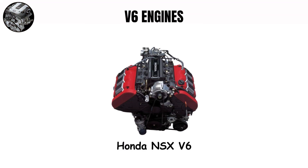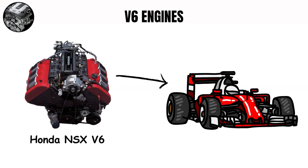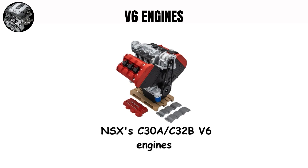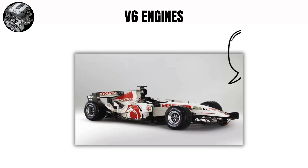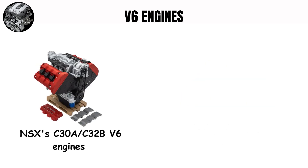The Honda NSX V6 shows yet another style — precise, mechanical, with hints of Formula One in its higher notes, especially in the original naturally aspirated version. The NSX's C30A-C32B V6 engines featured titanium connecting rods, the first use in a production car, giving the engine its high-revving capability and distinctive sound — technology that came directly from Honda's F1 program. The NSX engine was also designed to be serviced without removing it from the car, unlike many mid-engine supercars of its era.